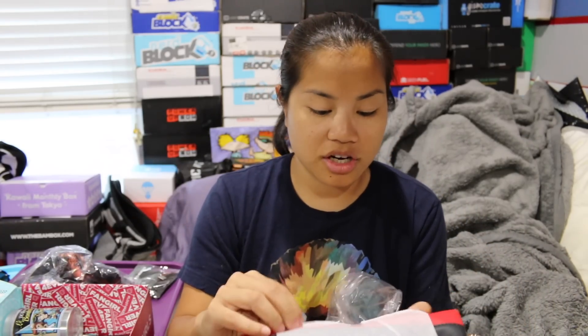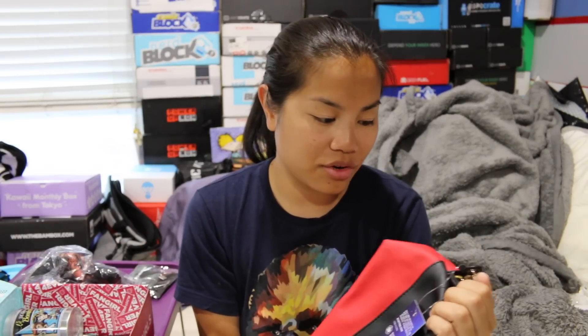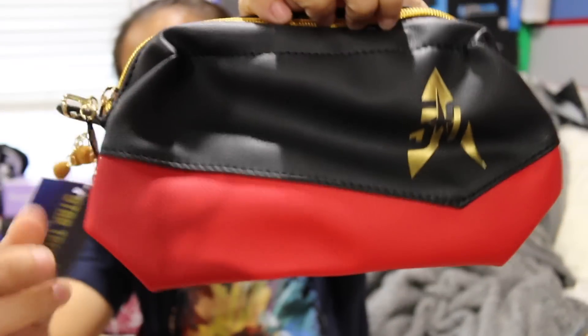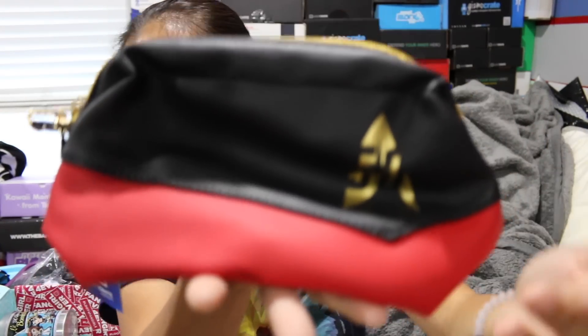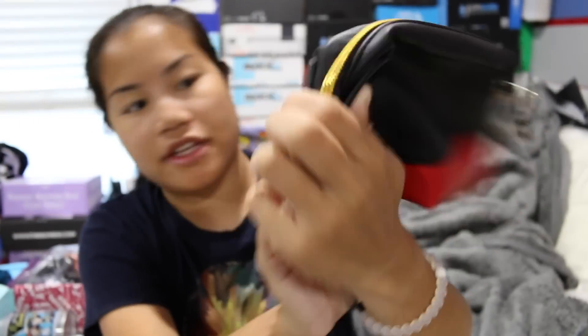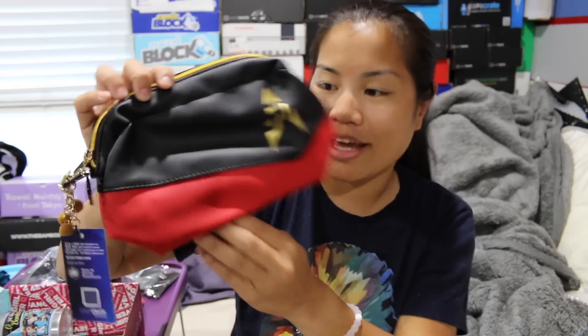Oh, this is actually kind of nice. The next item we have is this purse — oh, it's a Star Trek item! This is so cool. I don't use little purses like this usually, but this is freaking cool. This item is super cool. I wish I used little purses more, but this is a little purse. This is a Star Trek item, and I'm assuming it's tied to the 50th anniversary because if you look at the insignia here, it says 50.